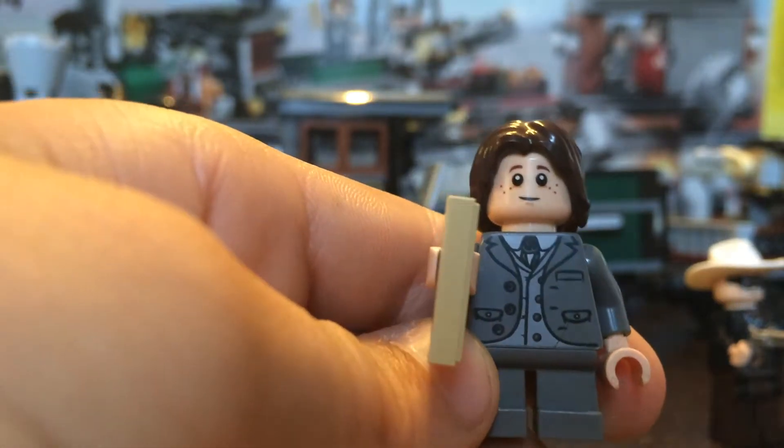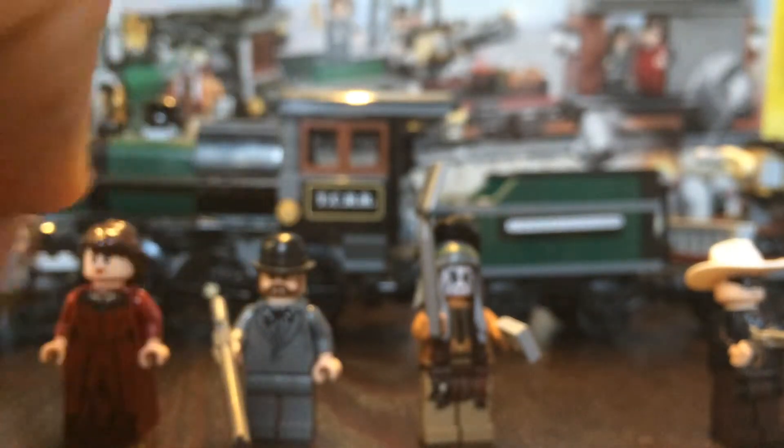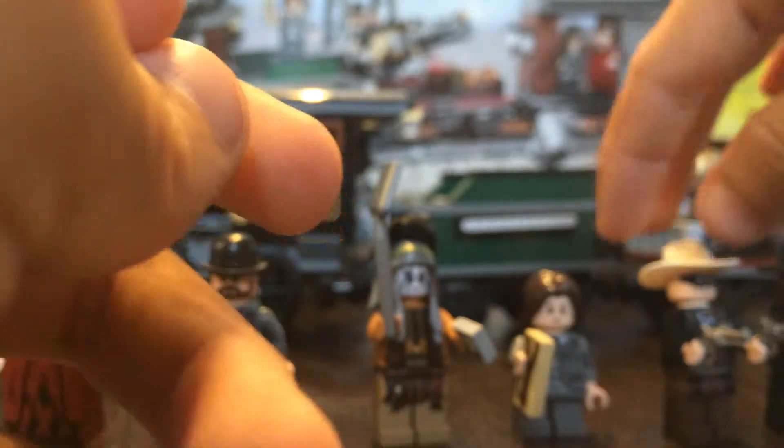Next up is Danny Reed. He's got the short legs — obviously this is a kid, the son of Rebecca Reed. He's got a slingshot, and that is a printed piece, not a sticker. He may be helping the good guys get the bad guys by using his slingshot. He has a mane face and a freaked out face.